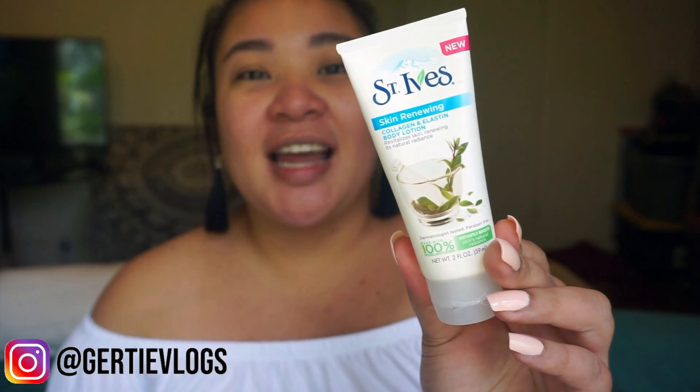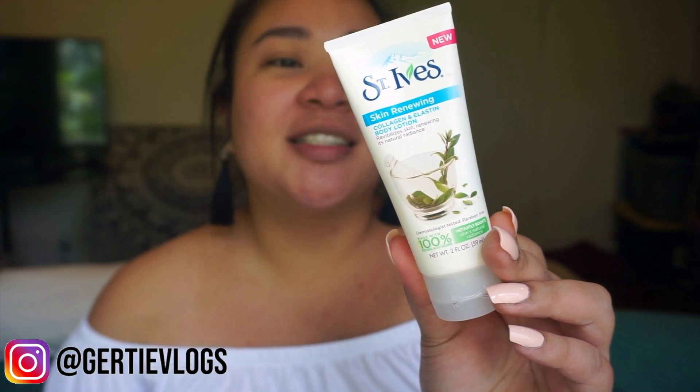Beauty people out there are probably going to think I'm dumb, but I use lotion on my face. I use the St. Ives Body Lotion — it's the Skin Renewing Collagen and Elastin Lotion. I know you're supposed to use it on your body, but it has worked great for my skin. I do have uneven skin tone — my neck is a totally different color. But this year is the year that I actually decided to start trying out new products.